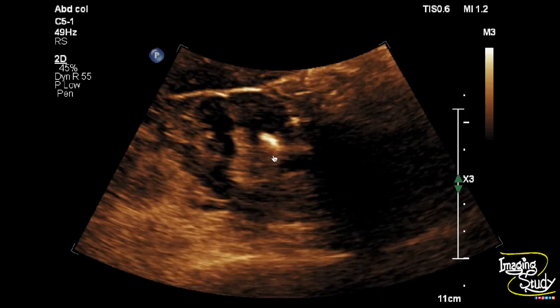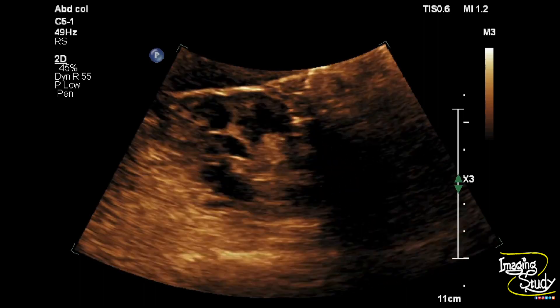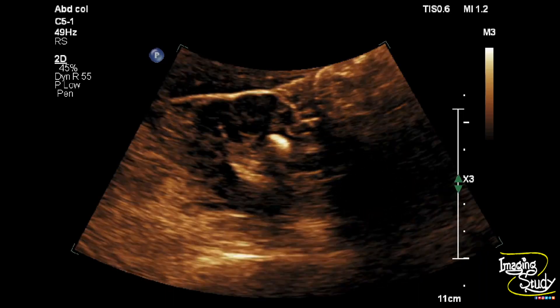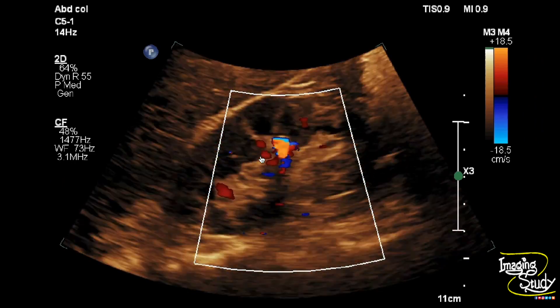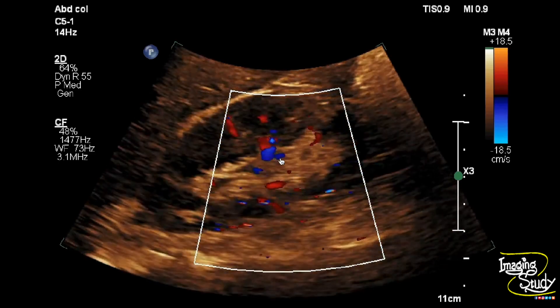Sometimes sound reflection from the caliceal border may cause confusion with a stone, so if you check the kidney on both sections, you may not mistake it. Now we have put the color Doppler, and you can see this hyperechogenic structure is casting twinkling artifact, or color comet tail artifact.